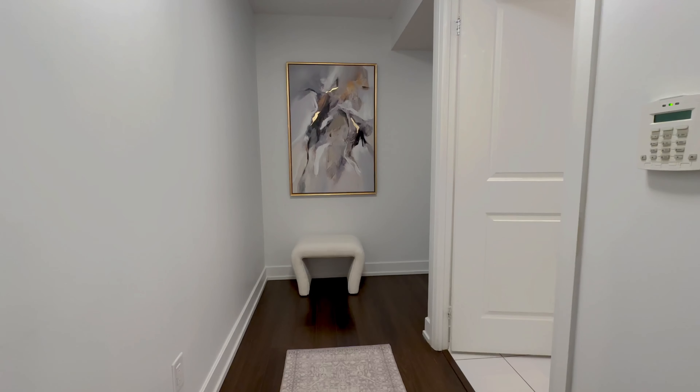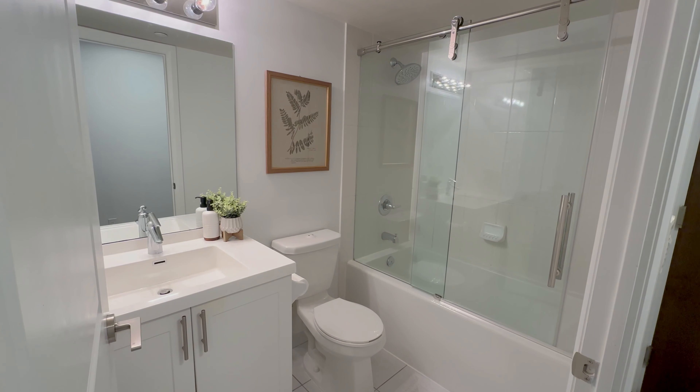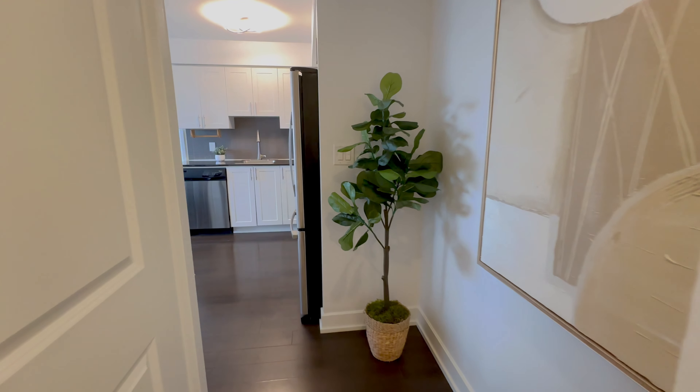Unit 810 is a two-bedroom and two-bathroom with a smart split design. Recently painted in 2023 and with new light fixtures, this home radiates a modern charm.